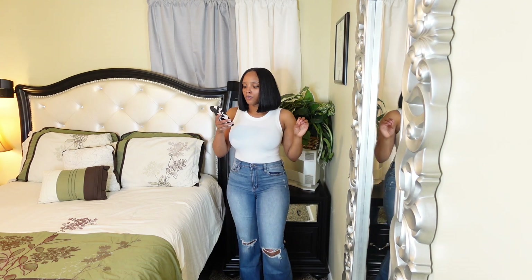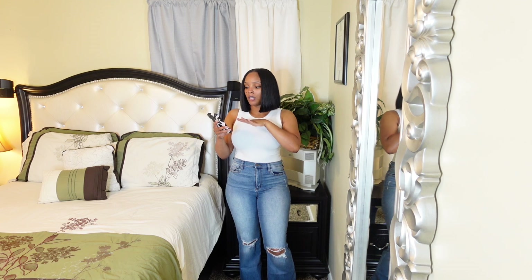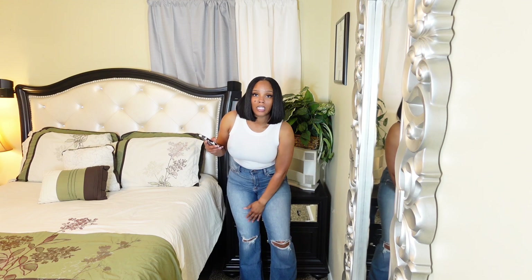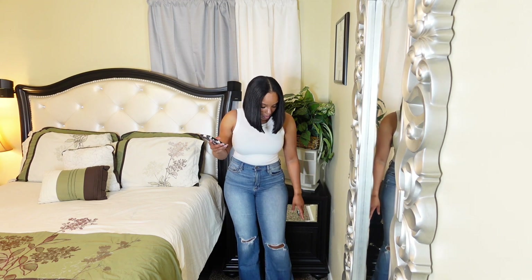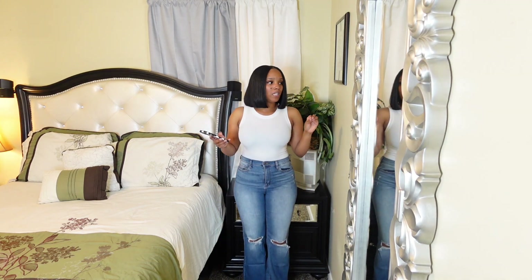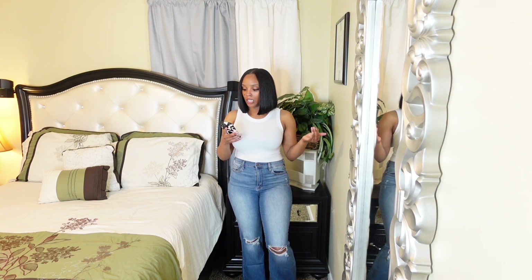These are the Richie Ripped Flare jeans in medium wash. First of all, they don't look the same color as they do online. They do feel comfortable, and they are ripped at the knees, but the flare is very bell-bottom and I really don't like that. On a scale of one to ten I'll give these about a six, simply because they're not giving what they were giving online — they look like two different pairs of pants.